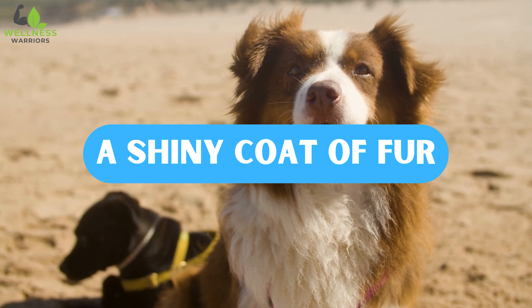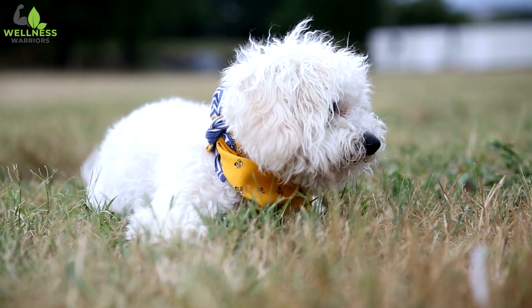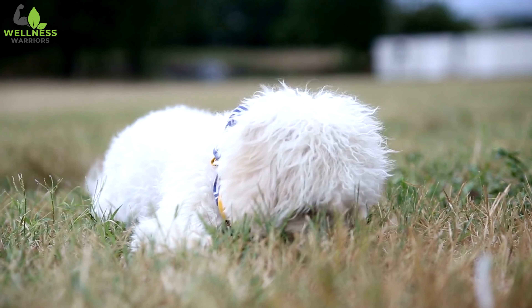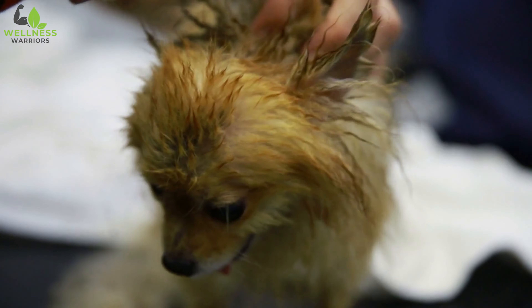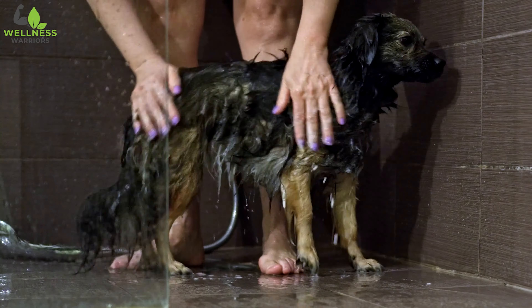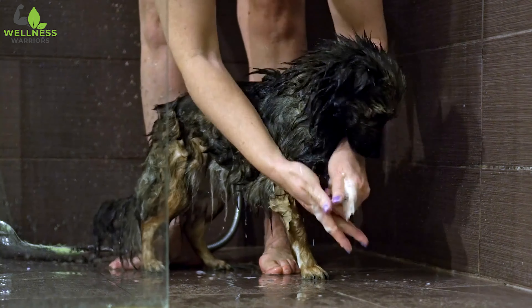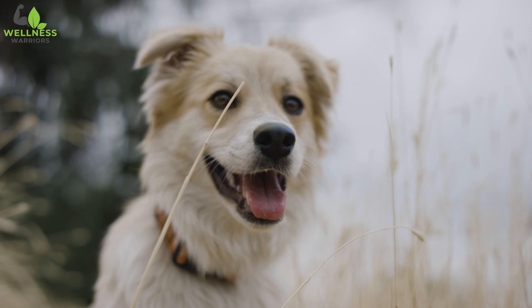Number 6: A Shiny Coat of Fur. If castor oil is so remarkably efficient for our hair, then why not for our little furry companions? Castor oil is considered a natural remedy for mange in dogs, and is wonderful for their shiny coats. Simply rub some castor oil into the little pup's fur during bath time, and watch their fur coat turn lustrous, shiny, and exorbitantly strong in no time.